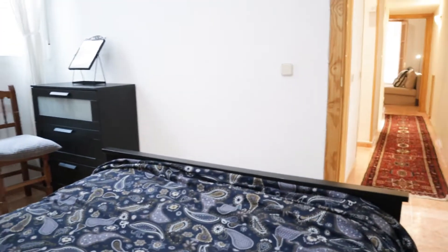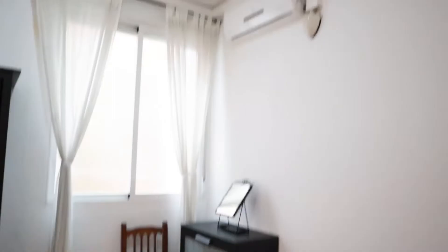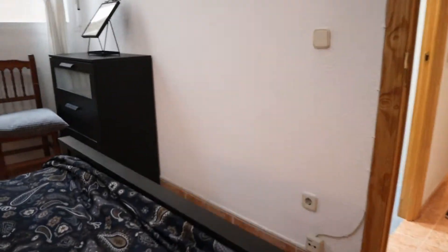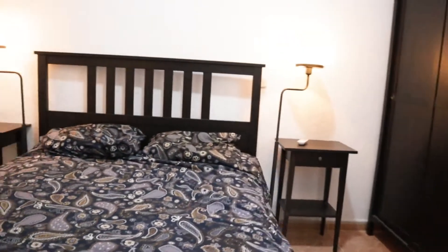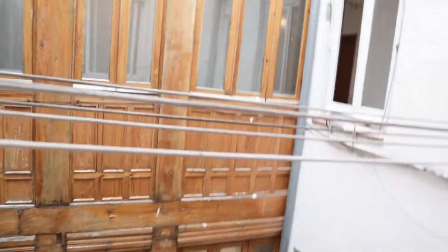Really, really good space. This wardrobe, chest of drawers, air conditioning. This interior window — that's the first bedroom of the apartment.